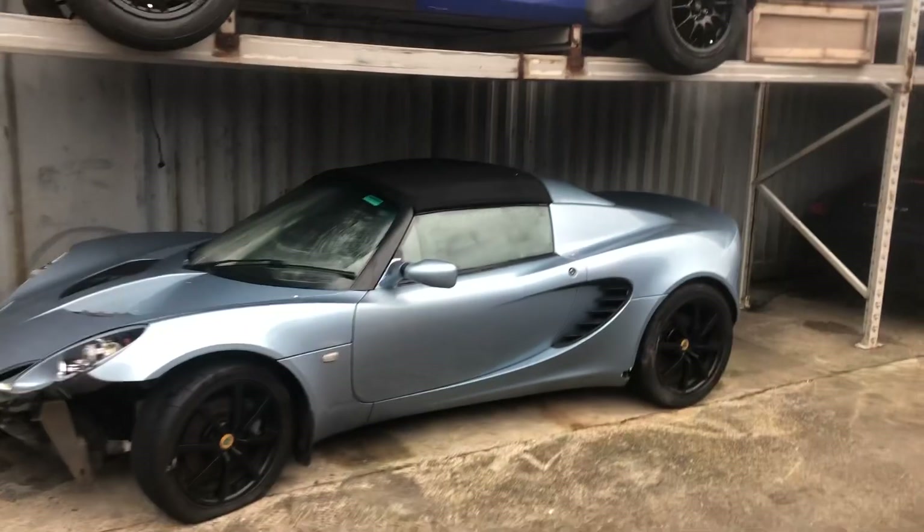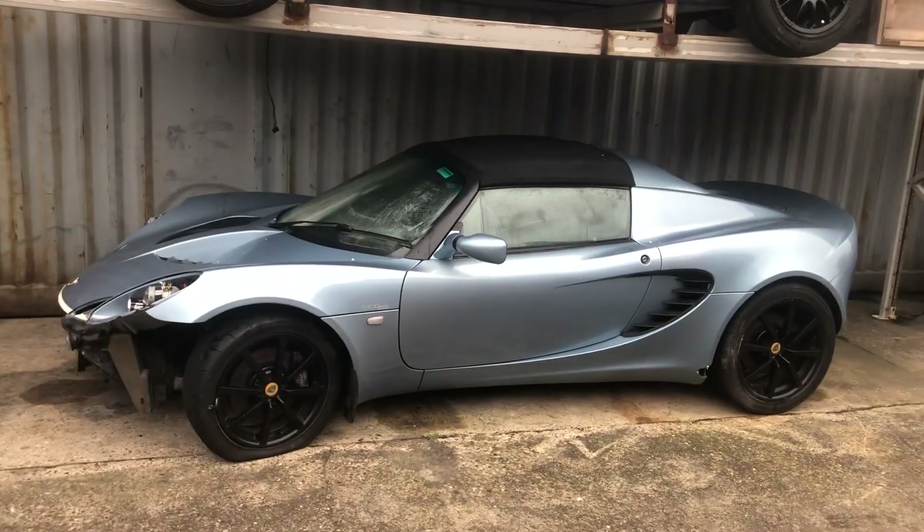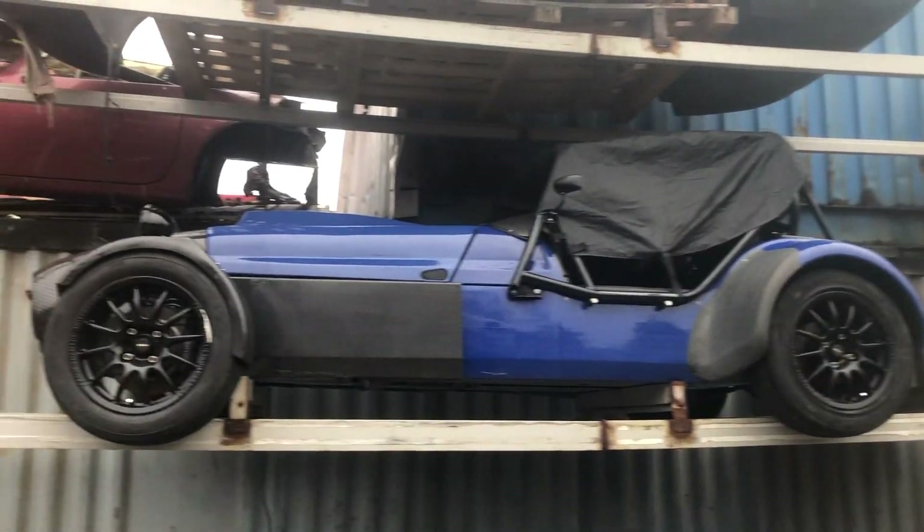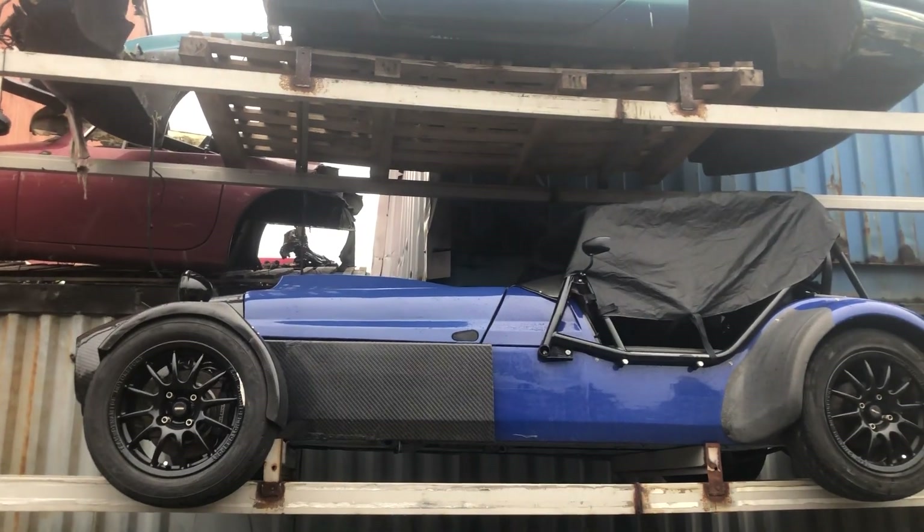Lotus Elise, Park 2 111S, front damage. Caterham — complete, full carbon pack, ready to go. That one's all finished.